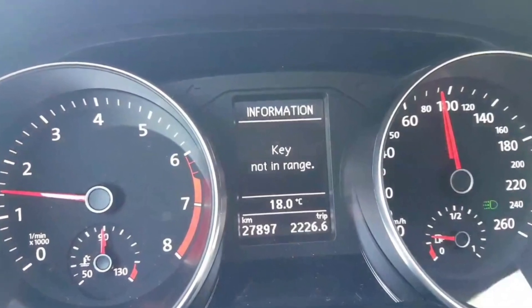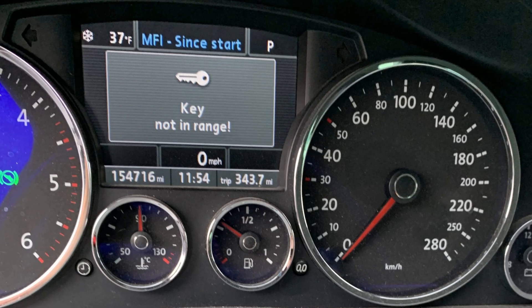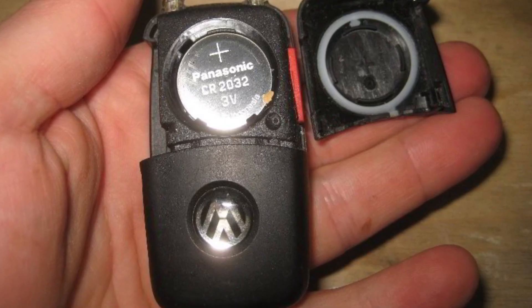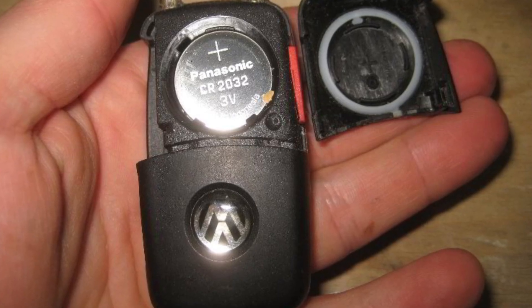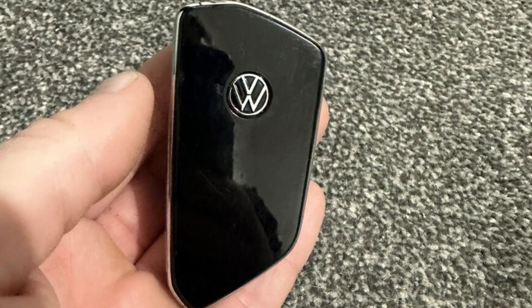If you've seen your Volkswagen message saying 'key not in range,' it means that most likely the key fob battery is dead in your car. You may be surprised, but these batteries don't live long. Usually the batteries in keyless entry system fobs live about one year, or maybe even less than that. I have seen these batteries failing in new cars after three months, because you never know how long the battery was already in the key fob.